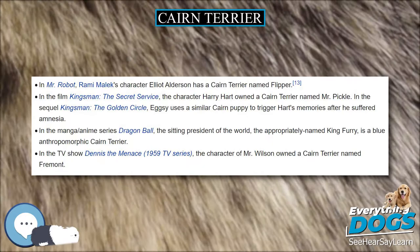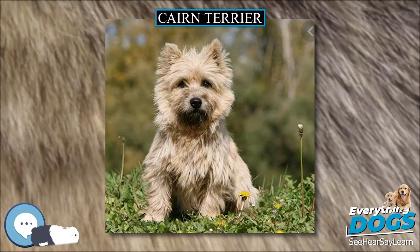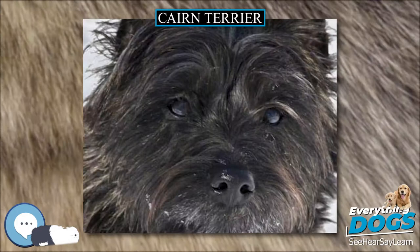Cairn Terrier ancestors are from Scotland, where the wire coat repels water and keeps the dog dry even in rainy or damp climates. Keeping the Cairn Terrier coat in its original state will prevent possible skin irritations. When dead hair is removed by stripping the coat, new growth comes in and the skin and coat remain healthy. Clipper cutting a Cairn might destroy the protective wire coat unique to this breed.